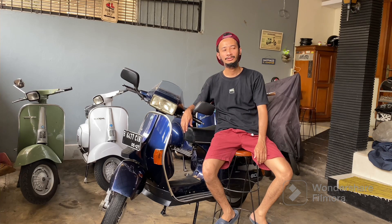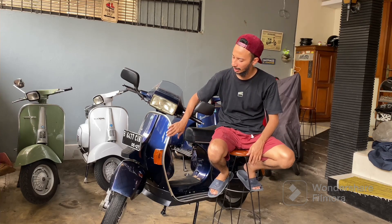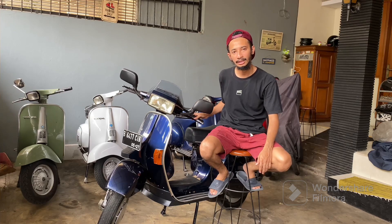Assalamu'alaikum warahmatullahi wabarakatuh, kembali lagi bersama saya Syarif Nagib. Di kali ini saya mau review motor yang belum lama saya dapat ini. Ini motor Excel, kelahiran Jakarta, terbitan tahun 2006. Gunitnya lumayan jelas.